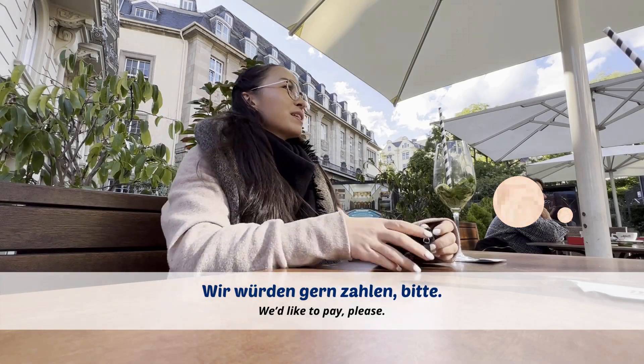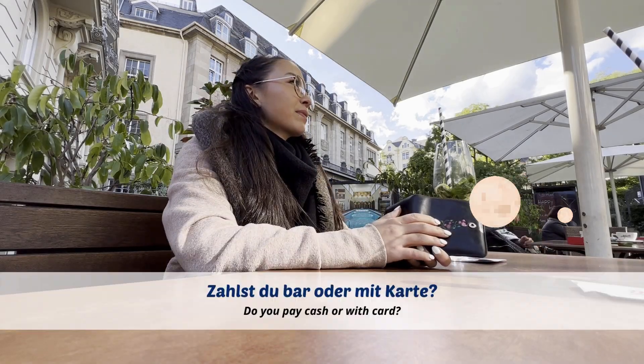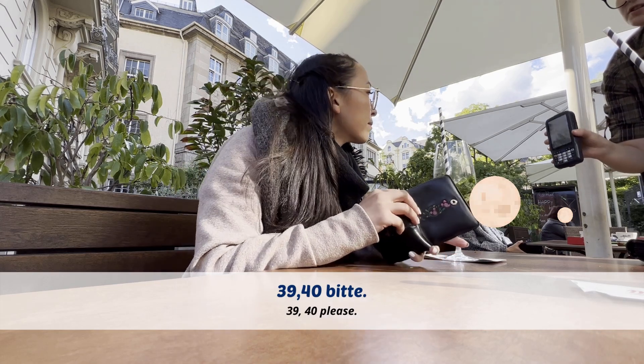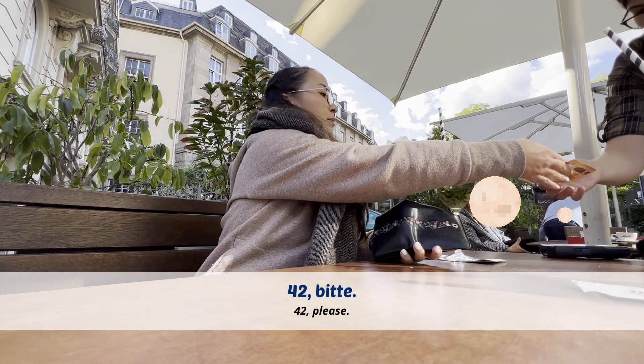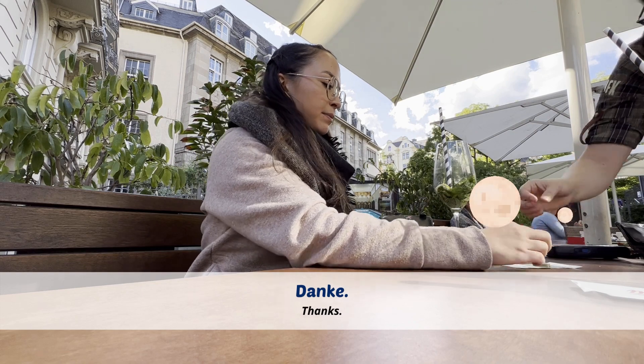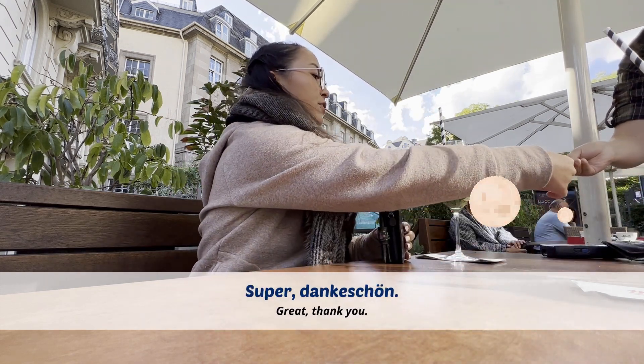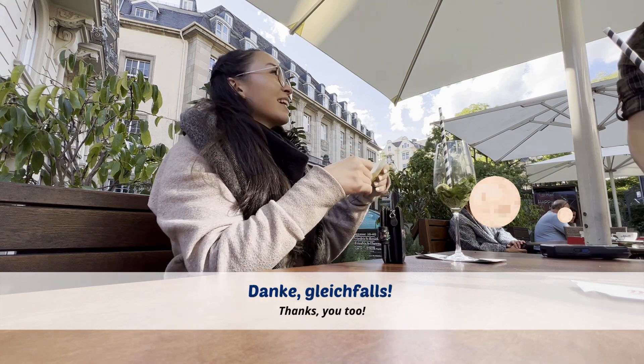Wir würden gerne zahlen, bitte. Danke. Bar oder Karte? — Bar. Zusammen? — 39,40 bitte. — 42 bitte. — Danke. Das stimmt so. Super, danke schön. Danke gleich.